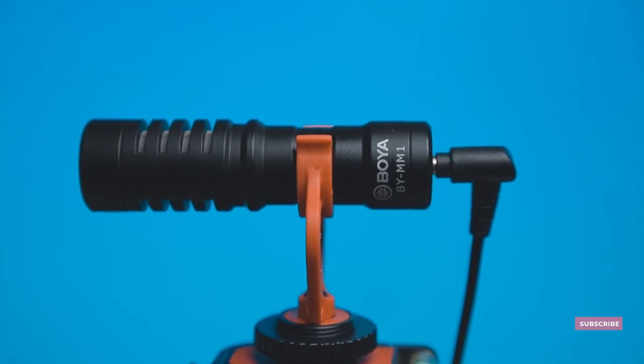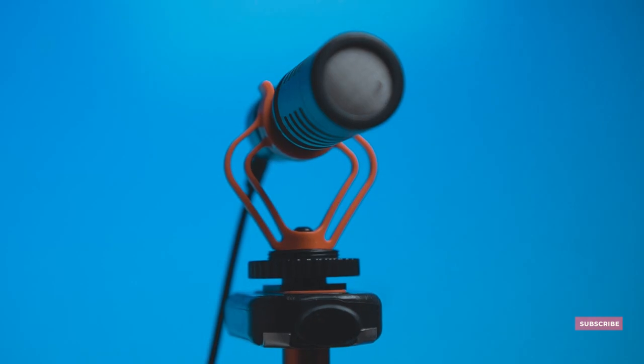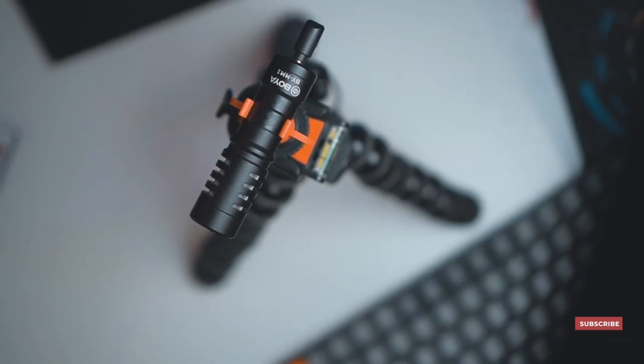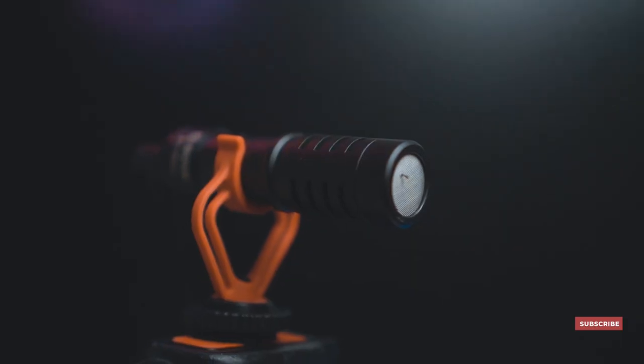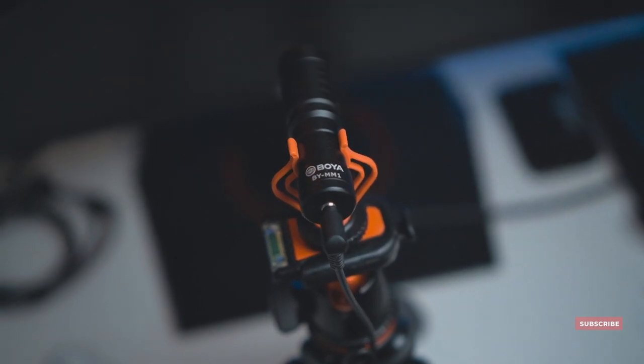In the hopes of having better audio quality, I bought a microphone at a Lazada sale a while back. And after watching lots of reviews and tests done on this microphone, I was totally sold. The Boya BY-MM1 is a popular beginner go-to mic for YouTubers and vloggers, and its cheap price makes it such an easy purchase.